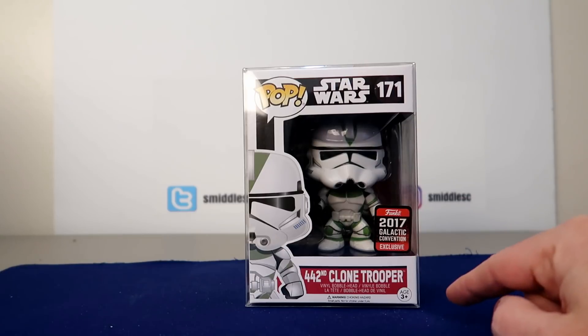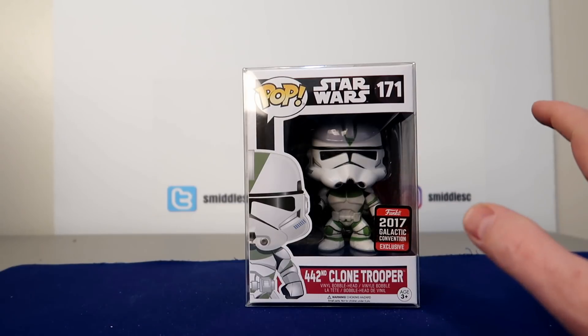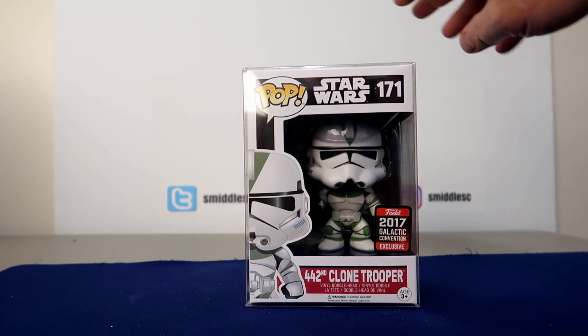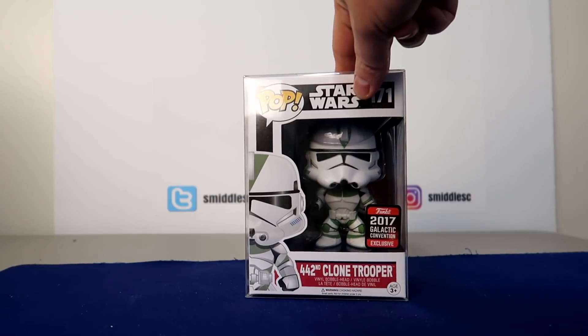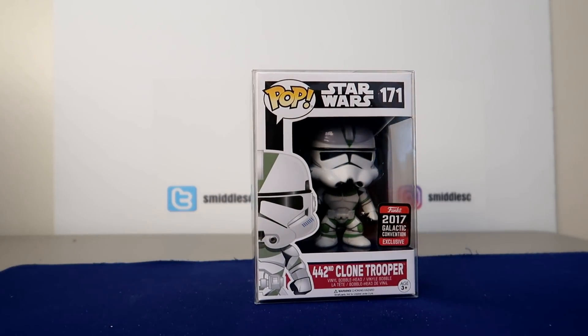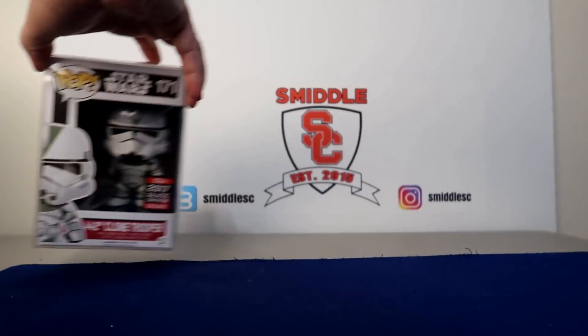I'm trying to put together all the Stormtrooper set and the Guard set from Star Wars. I've got like seven of them right now, but one of the more valuable ones I have is the #44 Second Clone Trooper from the 2017 Galactic Convention, and this comes in at $30. I was buying some off eBay at first but now I mostly want to do it in person — going to stores and hopefully hitting a toy show once or twice this coming year. That guy comes in at number 12.